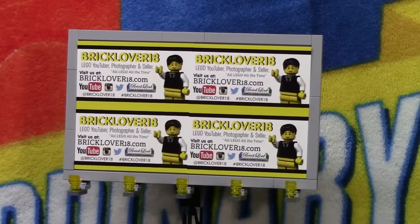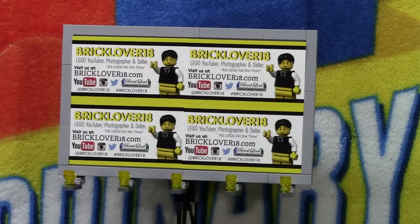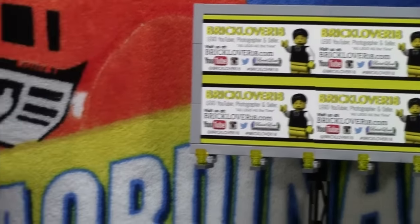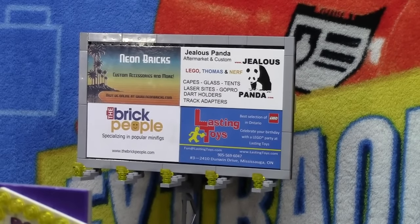Next to it I actually made a BrickLover18 billboard and I really like this. What I did was take four of my business cards and put them on these LEGO pieces. The pieces are not fully tiled on the back, so it's not just taped on — they're full pieces. I built the whole structure and everything is made of LEGO, except I did have to take the business cards on. Next to this advertisement, I made another advertisement with a variety of LEGO resellers. I have Neon Bricks, Jealous Panda, The Brick People, and Lasting Toys. I got all of these business cards at the latest BrickFet convention, and I will be hoping to switch out these business cards every month. So if you want to put your business card there, it's free — you just have to send me your business card.